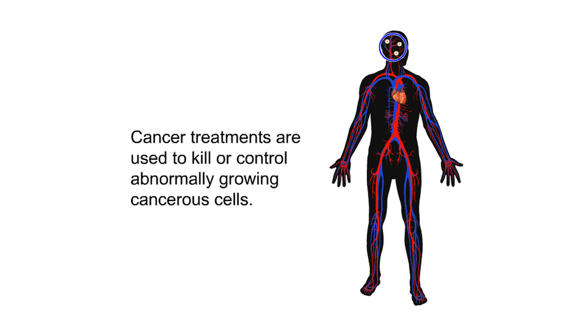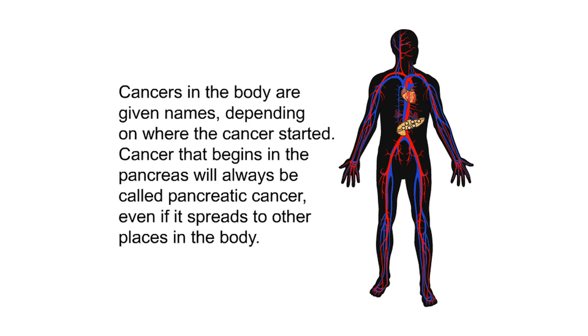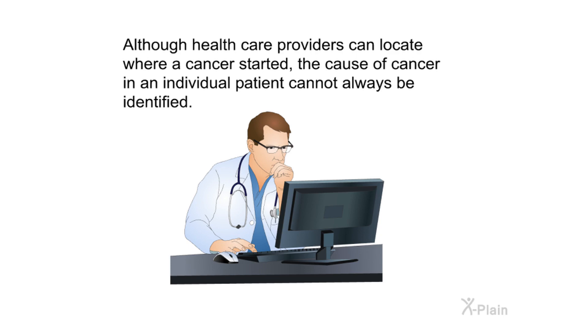Cancer treatments are used to kill or control abnormally growing cancerous cells. Cancers in the body are given names depending on where the cancer started. Cancer that begins in the pancreas will always be called pancreatic cancer, even if it spreads to other places in the body. Although health care providers can locate where a cancer started, the cause of cancer in an individual patient cannot always be identified.